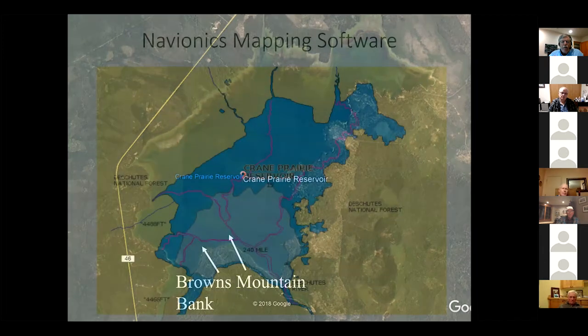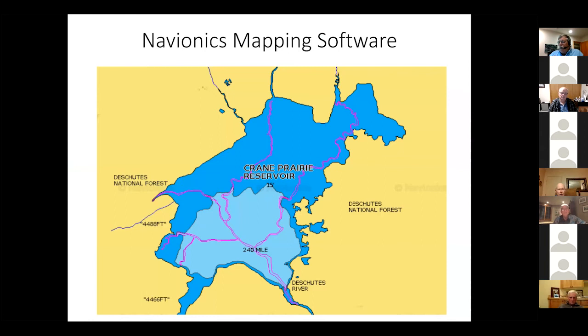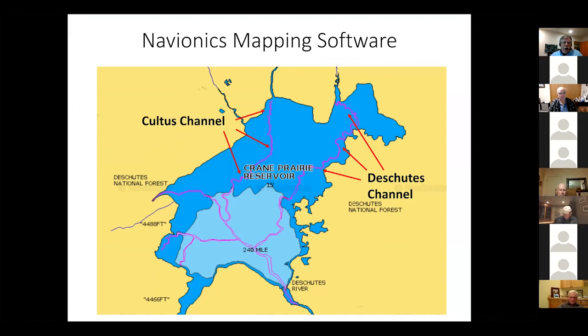Let me jump into Navionics mapping software — this is the view I get of Crane Prairie Reservoir on my GPS fish finder. A couple of big things jump out: the water depths showing you where that 15-foot mark is roughly all the way around the lake, and more importantly, look at the river channels flowing all through the lake — the Deschutes Channel, the Cultus Channel, the Quinn Channel, and Rock Creek. Those are really important at certain times of year, and less important at others.